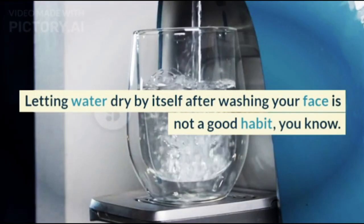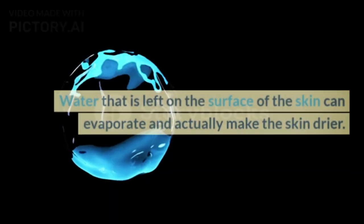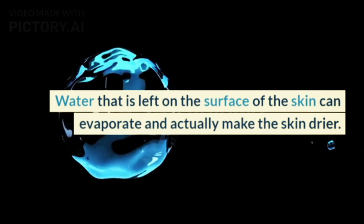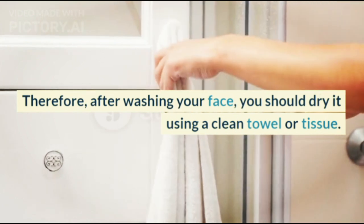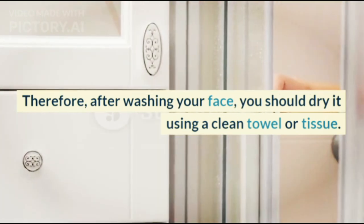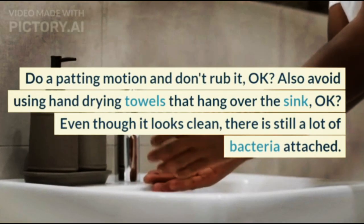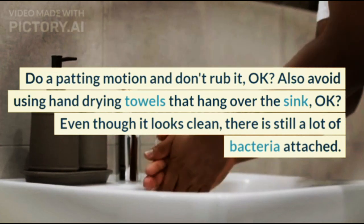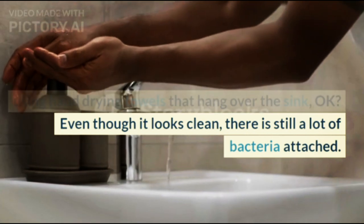Step 4: Dry Your Face. Letting water dry by itself after washing your face is not a good habit. Water left on the surface of the skin can evaporate and actually make the skin drier. Therefore, after washing your face, you should dry it using a clean towel or tissue, using a patting motion — don't rub it. Also avoid using hand-drying towels that hang over the sink, because even though they look clean, there is still a lot of bacteria attached.